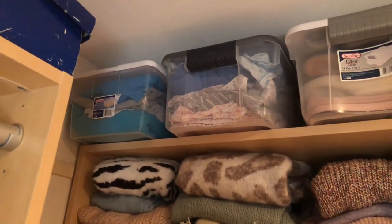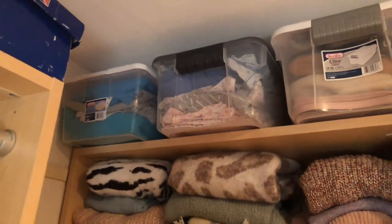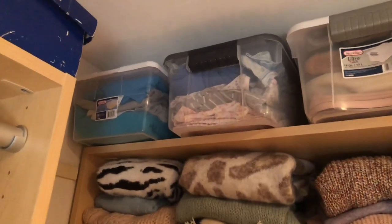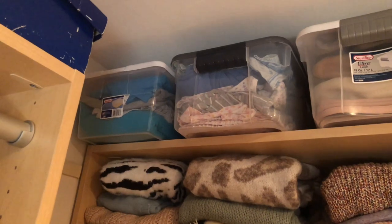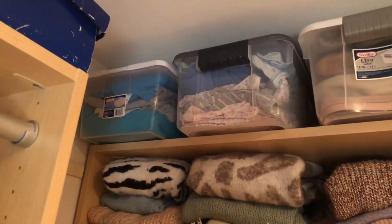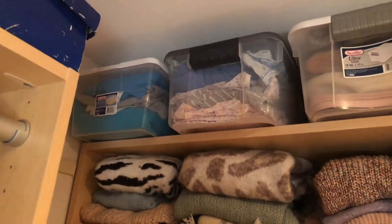The top shelf contains things I don't use very often. The very left Tupperware box has an ugly Christmas sweater that a former boss required all of his employees to wear one year, along with some t-shirts from my daughter's school fundraisers. I rarely use these Tupperwares on top — I could put them in another closet and free up space, but for right now they're here.